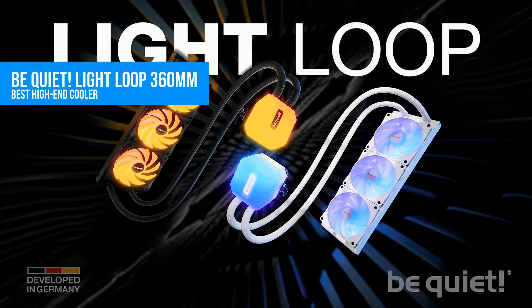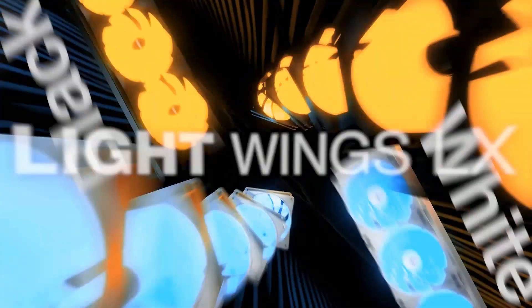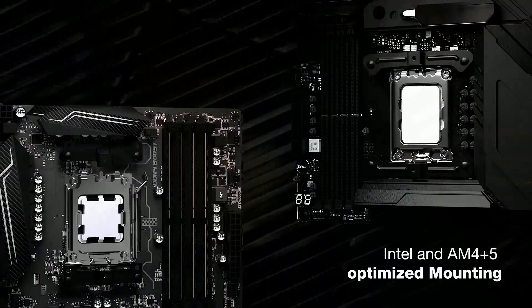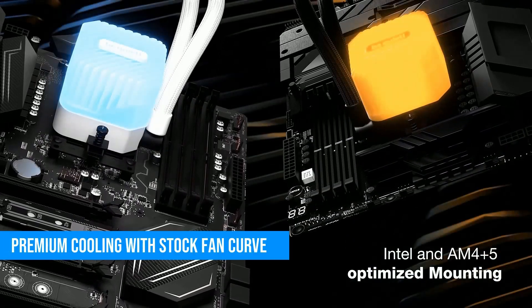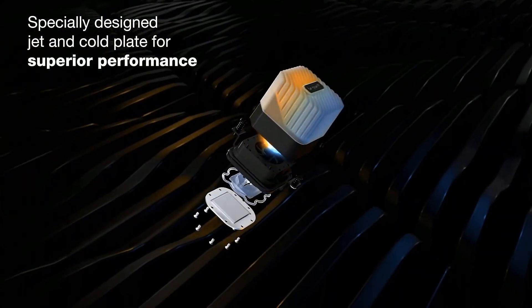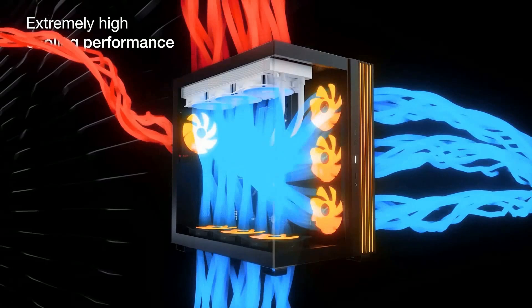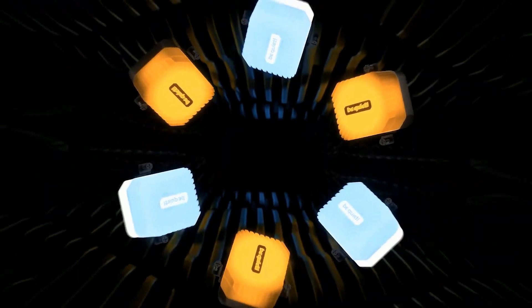You want premium? This is premium. The Be Quiet Lightloop 360 doesn't just cool your CPU — it cools it quietly. I ran a Core i9-14700K through a 10-minute Cinebench R23 run, and the CPU never went above 77 degrees Celsius. That's with stock fan curves — no tuning, no drama. What really sets this one apart, though? It's refillable.